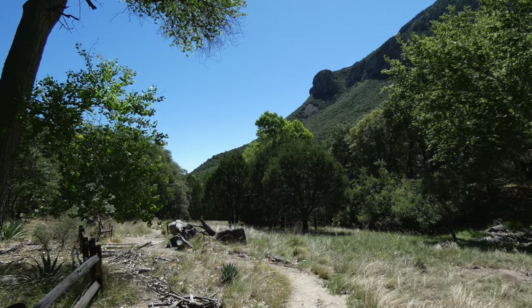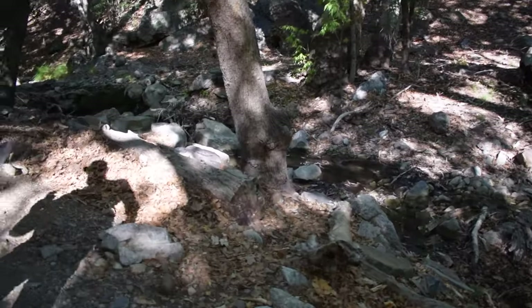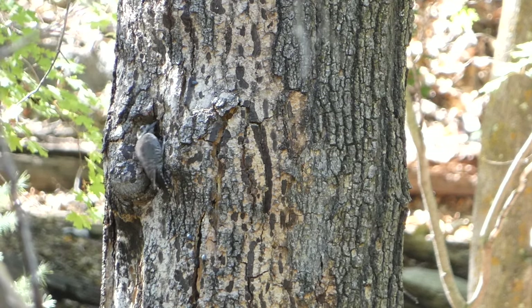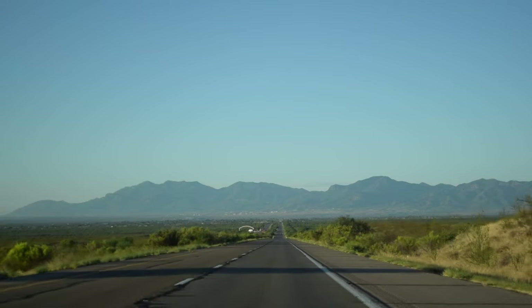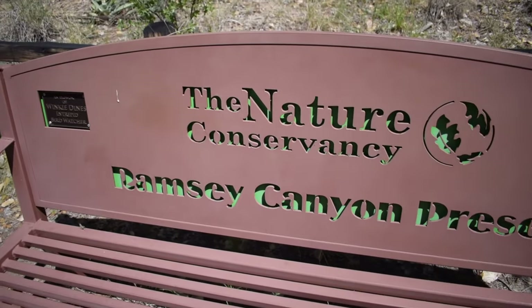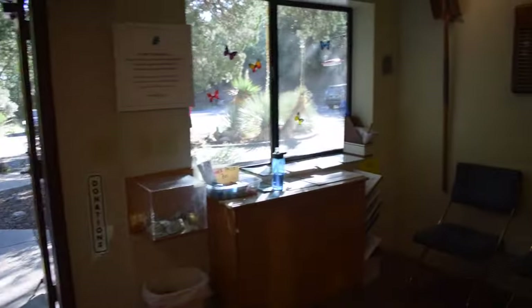Ramsey Canyon features a spring-fed stream and a cool environment in the Huachuca Mountains, perfect for sycamore trees and the birds that live in them. It is part of the Sky Islands, which are high elevation areas that pop up among the dry grasslands, providing unique and crucial habitat for tropical bird species. The canyon is protected by the Nature Conservancy, and it's worth noting that the preserve is only open at certain times, including being closed on Tuesday and Wednesday.